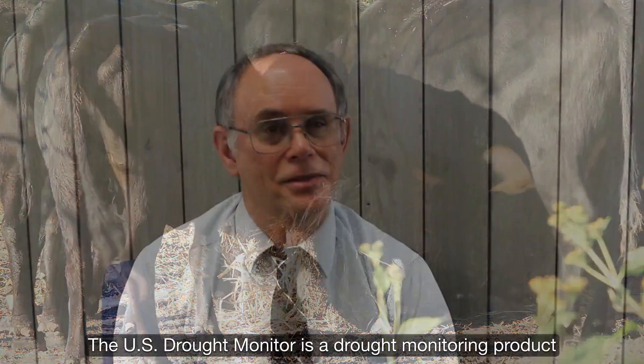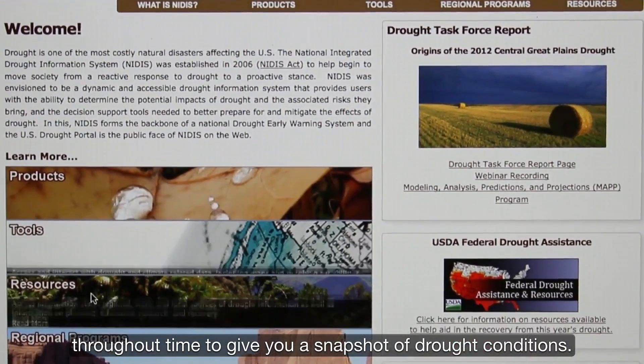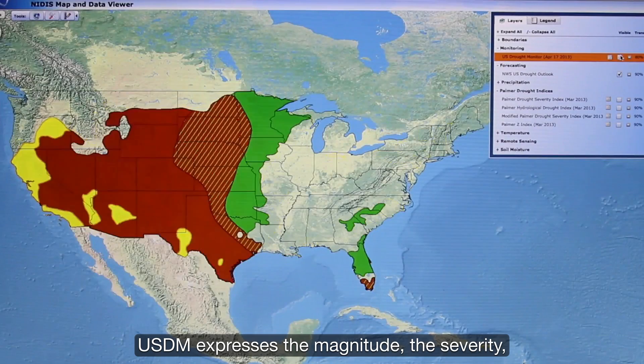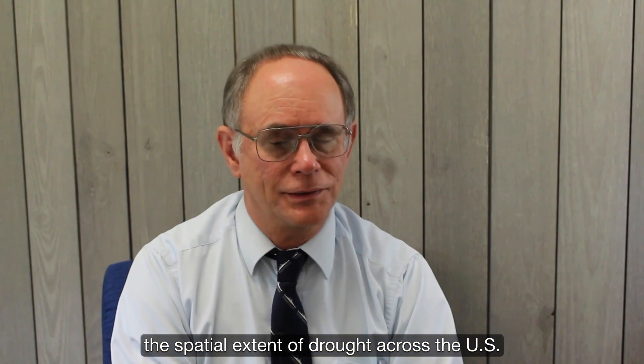The U.S. Drought Monitor is a drought monitoring product that integrates a number of drought indices across the nation throughout time to give you a snapshot of drought conditions. The USDM expresses the magnitude, the severity, and the spatial extent of drought across the U.S.